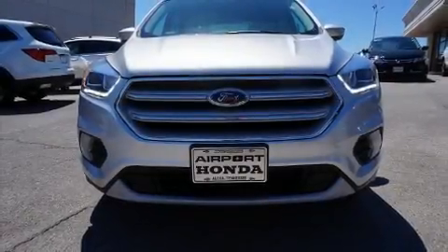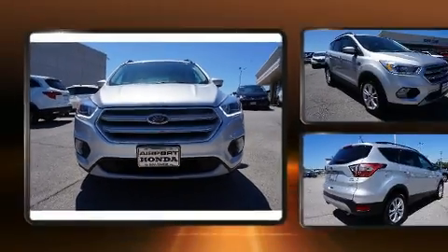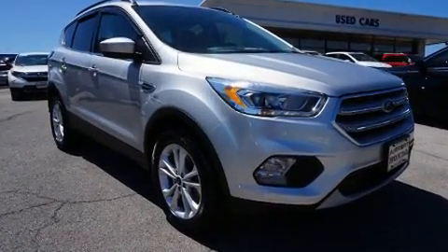The 2018 Ford Escape. With less than 20,000 miles on the odometer, this four-door sport utility vehicle prioritizes comfort, safety, and convenience.